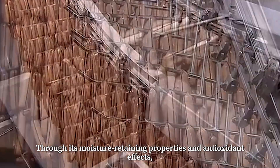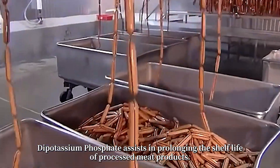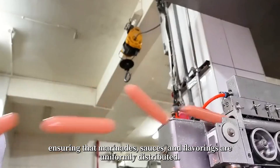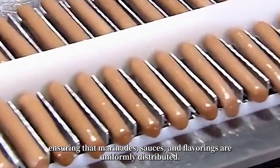Through its moisture-retaining properties and antioxidant effects, dipotassium phosphate assists in prolonging the shelf life of processed meat products. Furthermore, dipotassium phosphate's role as an emulsifying agent enhances the homogeneity of ingredients, ensuring that marinades, sauces, and flavorings are uniformly distributed.